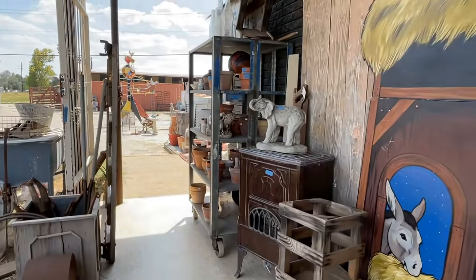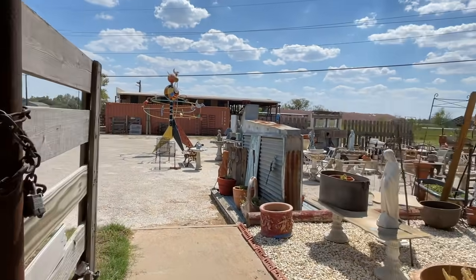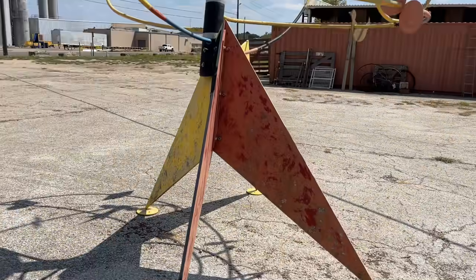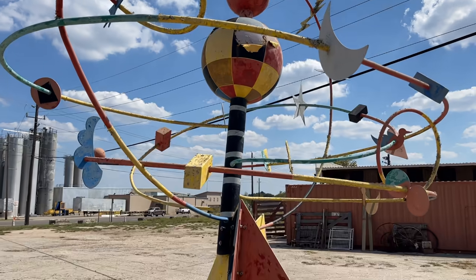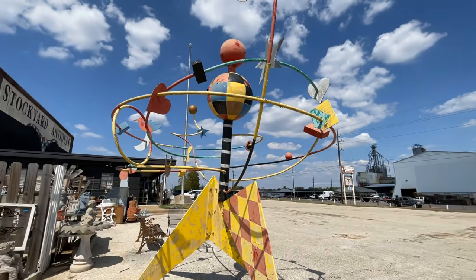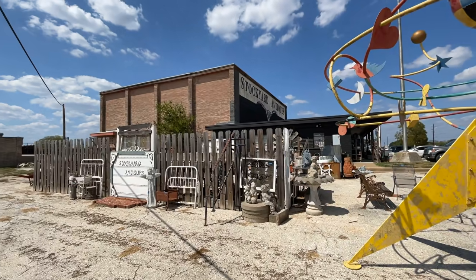A surprise find here on the grounds: a sculpture from internationally acclaimed artist Roberta Harris. This once stood in front of the Omni Hotel in Houston, and they've actually contacted the artist to see if she might want to be part of the restoration process. She's created private and corporate collections, including for MTV, Chase Manhattan, Frito-Lay, and the Texas Heart Institute.